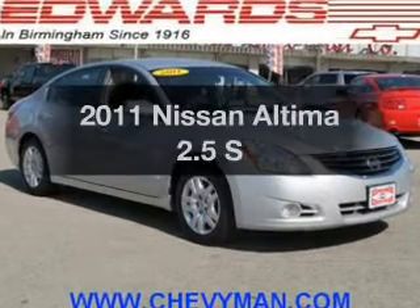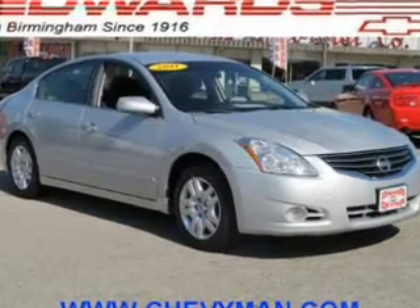Check out this 2011 Nissan Altima. This is the set of wheels you've been looking for.